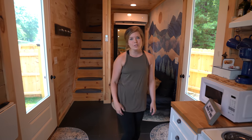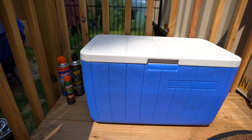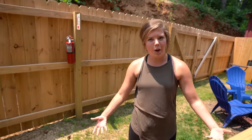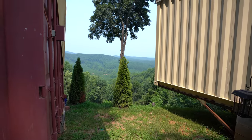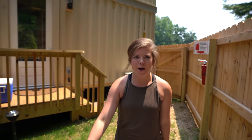Before we show you the upstairs, let me show you out back. Out here you have a little cooler in case you bring extra food that doesn't fit in the fridge. Down here you have your very own fire pit with a fence that you can still see the view through. It provides firewood and a grill with utensils.